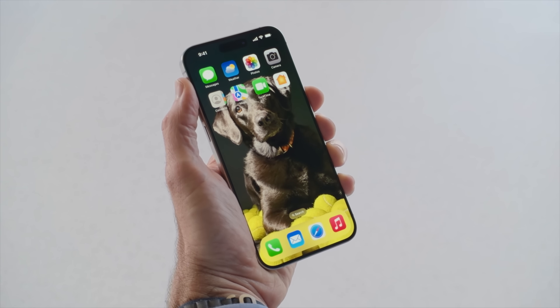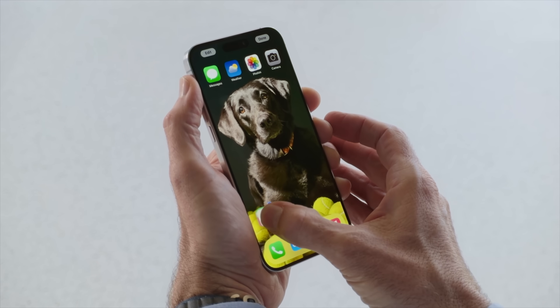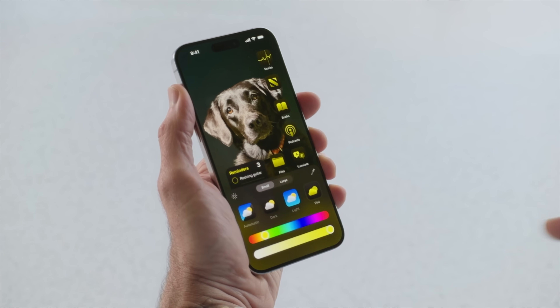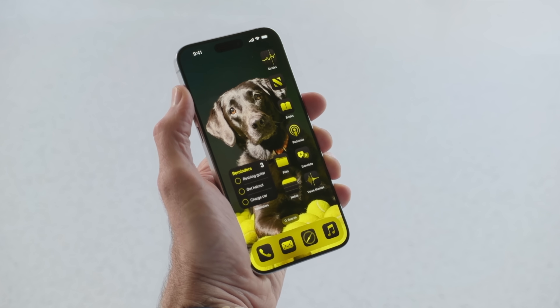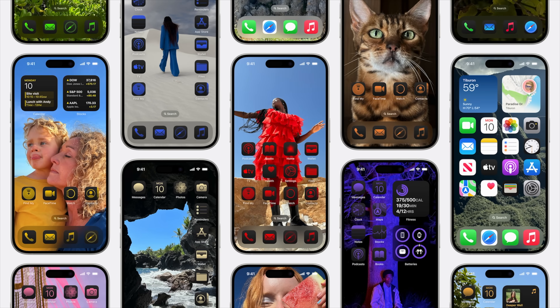iOS 18 is finally letting iPhone users customize their home screen even more. You can now actually leave empty spaces with icons and be able to see your wallpaper. If you want some icons at the bottom and top only and then have that middle portion show your wallpaper, you can do that. You can also change the icon colors — there's a color picker where you can choose something to match the aesthetic of your wallpaper, or choose pre-made options like light or dark, and there are tints where you can scroll through different tint colors that'll change all of your icons.